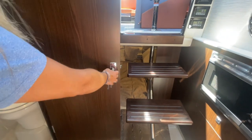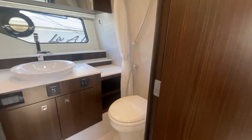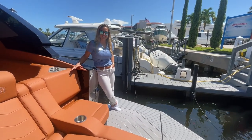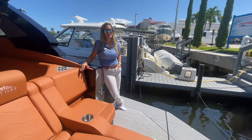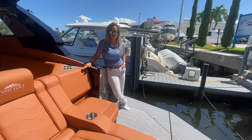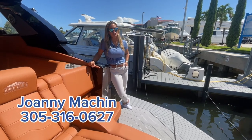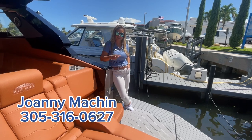And a really nicely appointed head. Once again, I'd love to thank you for joining us on this walkthrough of our 42 GLS. We currently have some incredible incentives from Cruisers going on, but they do have an expiration date — so if you want to take advantage of those savings, give us a call at 305-316-0627. Thank you and we'll see you out on the water.